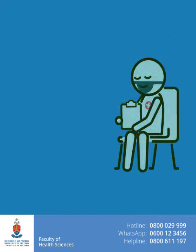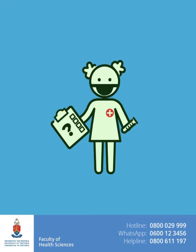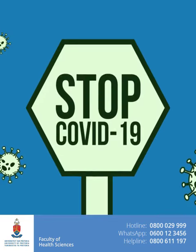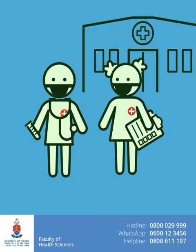The health care worker will explain the test and what you must do until your results come back. Screening and testing are important. It helps prevent COVID-19 from spreading, and it helps to get you the health care you need.